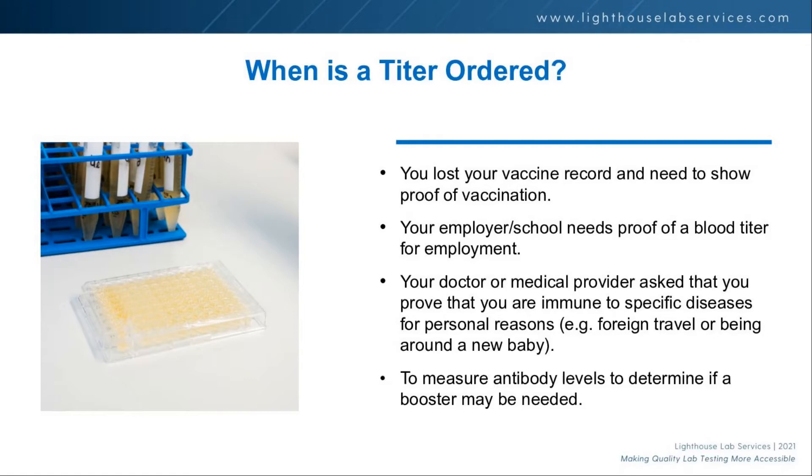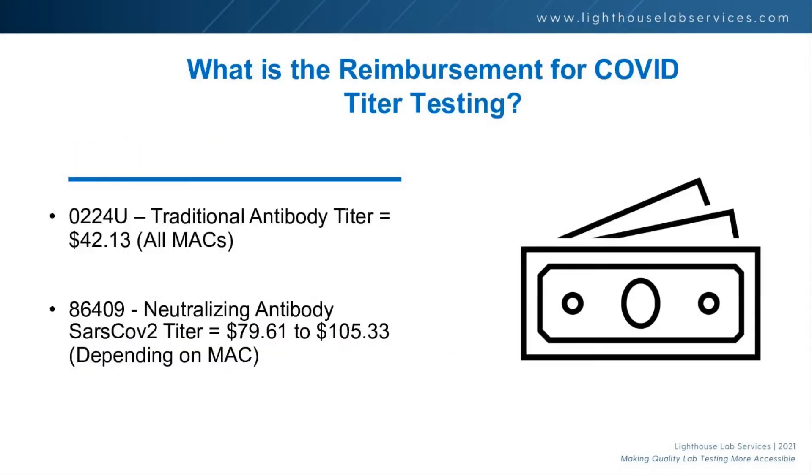This is an opportunity to have that offering on your test menu so when those people need that testing, you'll be able to provide it. Other reasons you might need a titer: for an employer, for school, or your doctor may want to look at it before you travel. It also measures the antibody level to determine if a booster is needed — how long is the vaccine good for is still to be determined, but a lab test to measure that will be a key part of knowing when a booster is required.